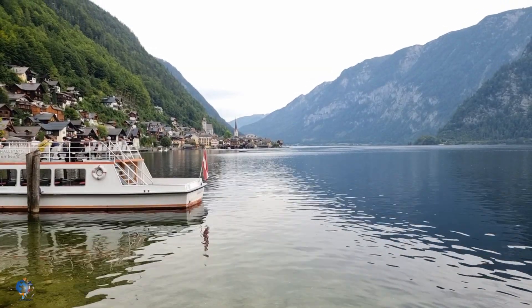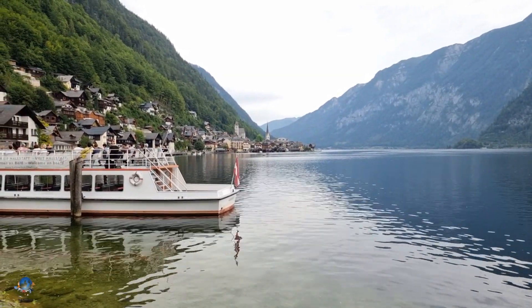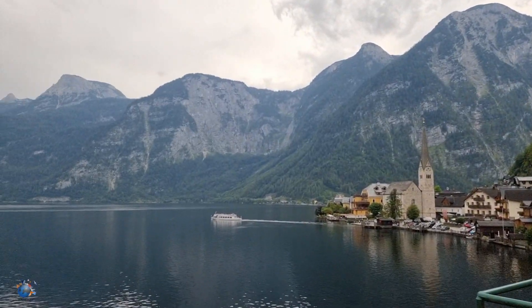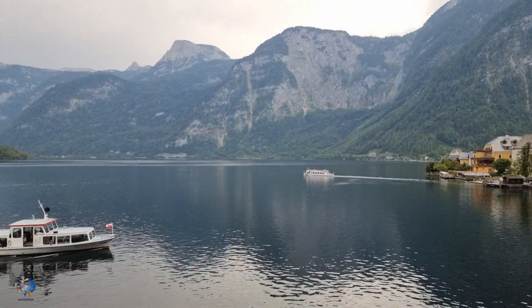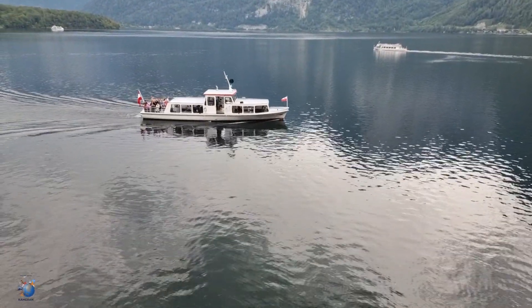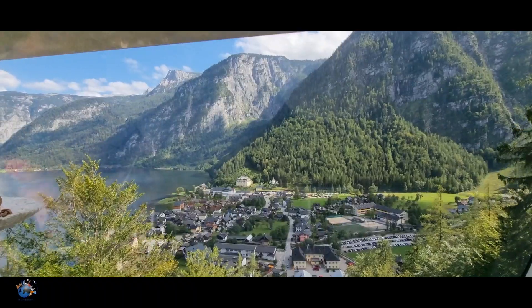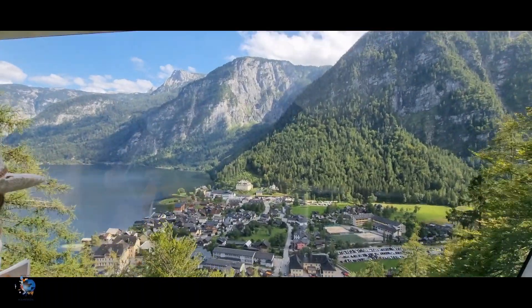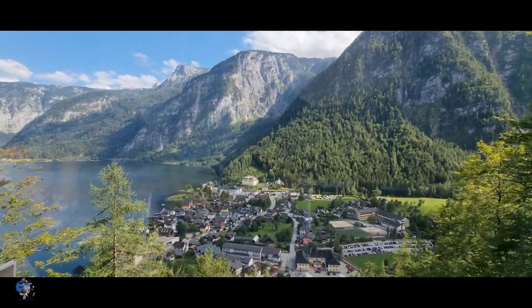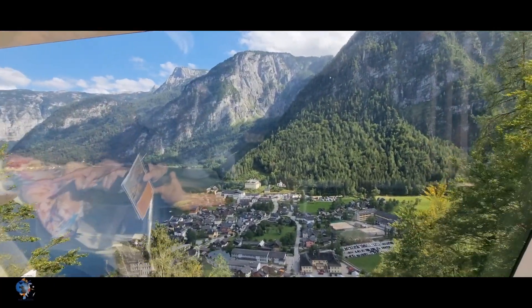There are two other amazing ways to get another view of this gorgeous city. You can either take a boat tour to see the town from the lake with the mountains behind — this round trip will cost you around 14 euros per person. You can also choose to take the cable car up and have a view over the city from above; the cable car up and down will cost 20 euros per person.